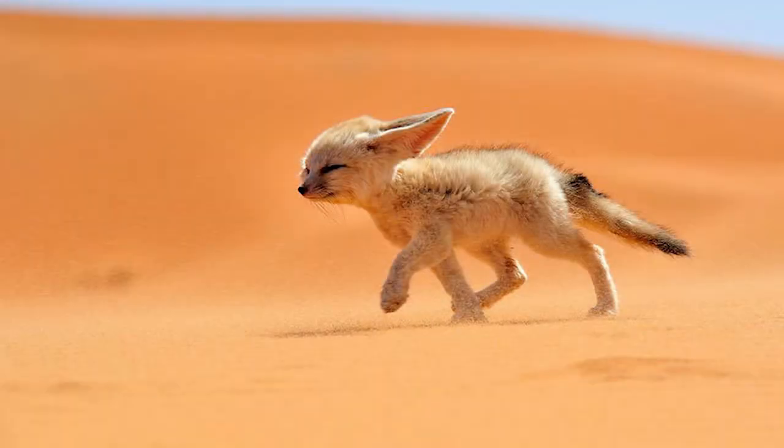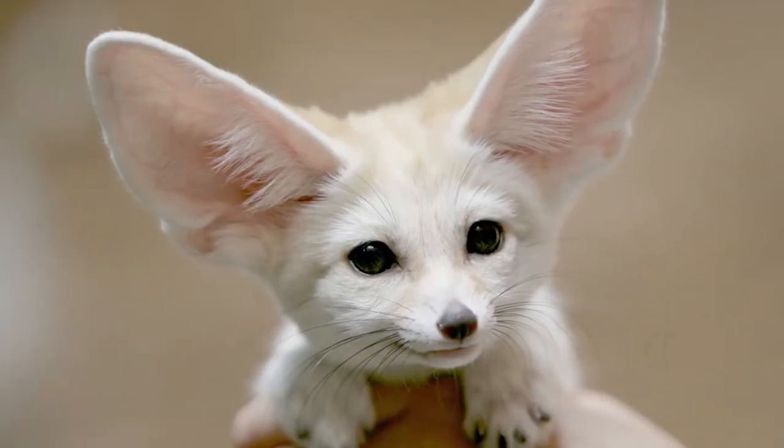Fennec foxes are the smallest species of fox in the world. Their scientific name is Vulpes zerda. They have extremely large ears and a tiny body, unlike other foxes.